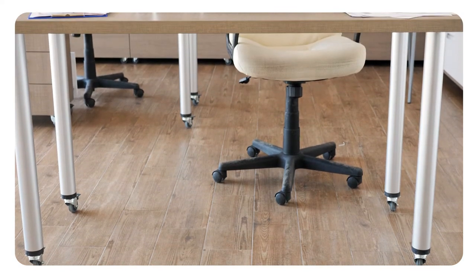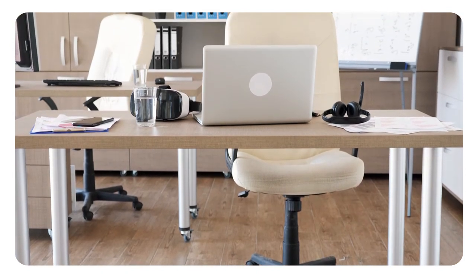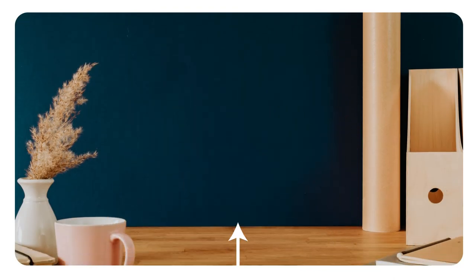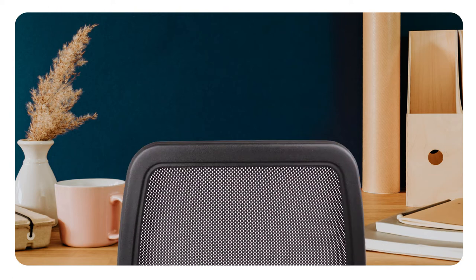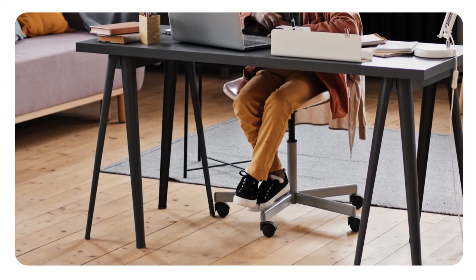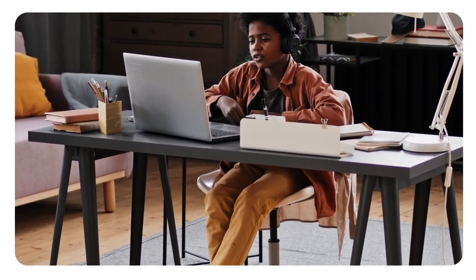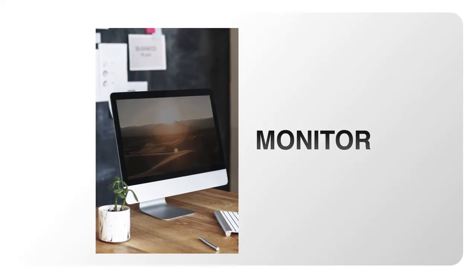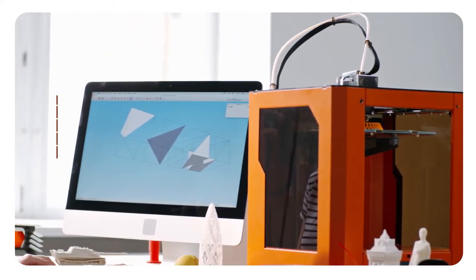Desk: make sure there's clearance for your knees, thighs, and feet. If the desk is too low and can't be adjusted, place sturdy boards or blocks under the desk legs. If the desk is too high and can't be adjusted, raise your chair and use a footrest to support your feet as needed. If your desk has a hard edge, pad the edge or use a wrist rest. Don't store items under your desk.